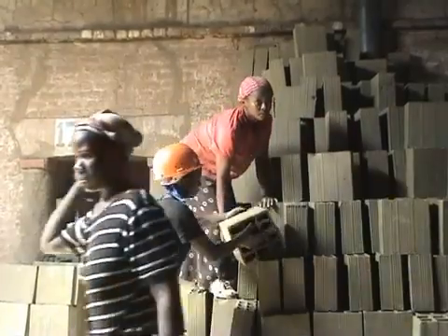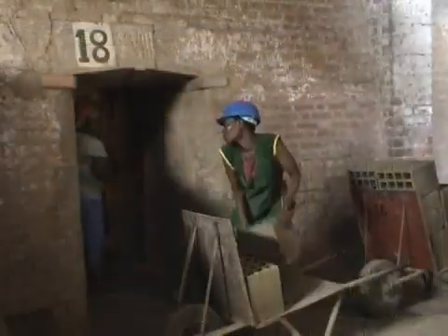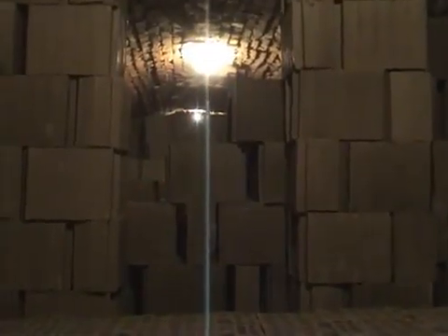There are a series of 20 kilns at the factory, each loaded in turn. The fragile green clay parts are transported carefully to the kiln where a highly skilled worker supervises the loading. The exact layout of the parts in the kiln is critical to ensure an even firing process.